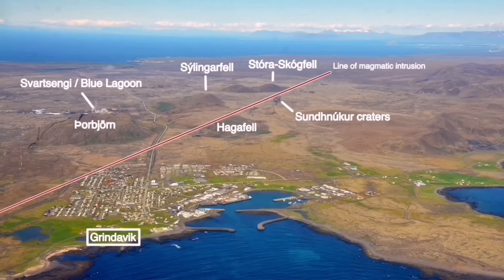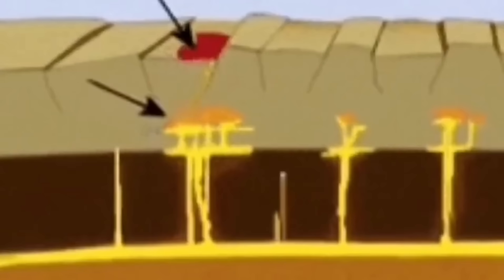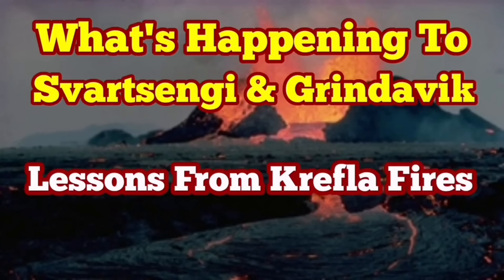Gas bubbles form, creating pressure, and eventually the magma reaches the surface. We are just at the beginning of this process in the Grindavík and Svartsengi and Blue Lagoon area. A lot of things have yet to happen — this is just the first stage. It may happen tomorrow, it may happen several months from now, but it will eventually happen. This is the same pattern we saw at Krafla, and it is going to happen here again.